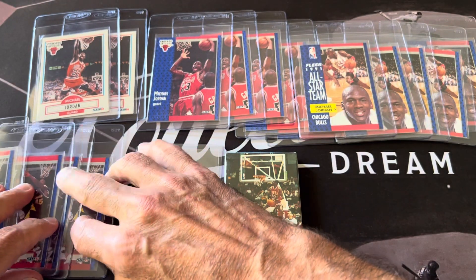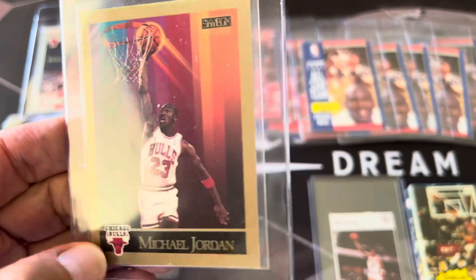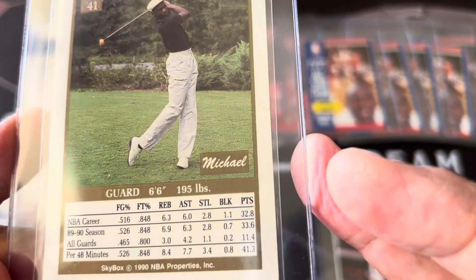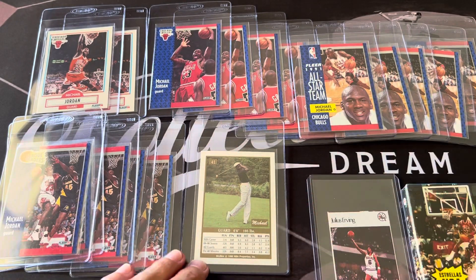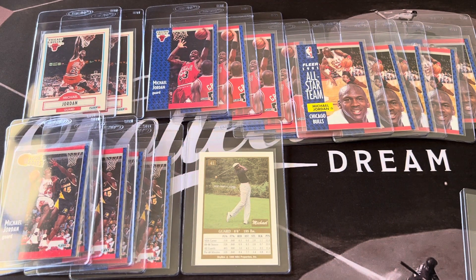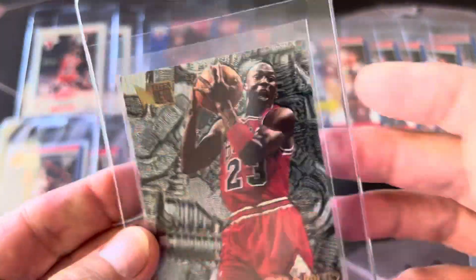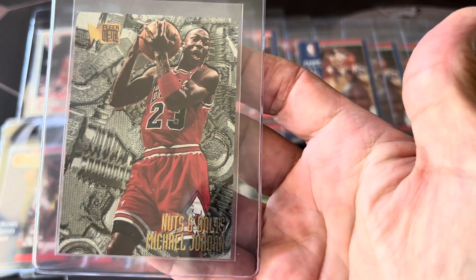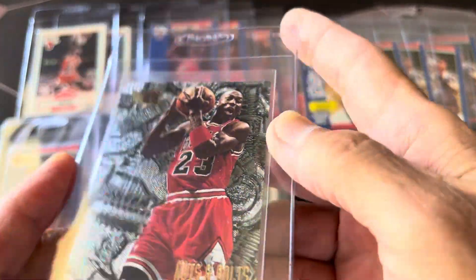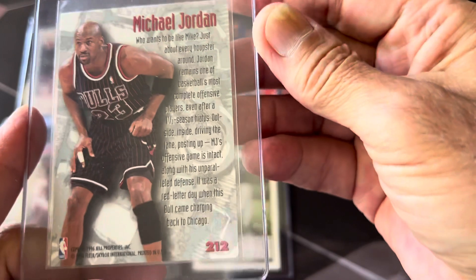I have some other Jordan cards — just some early ones. I like this one because I love the back of him playing golf. That's the 1990 Skybox. And then there's this Jordan nuts and bolts card — it's a Fleer metal card. It's really neat and shiny. That's the Michael Jordan nuts and bolts.